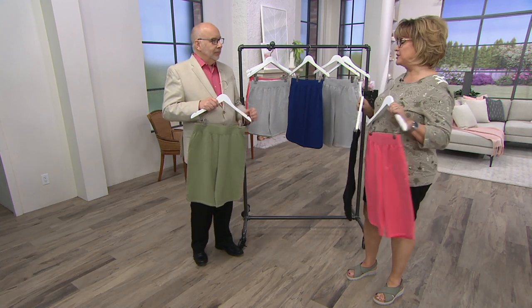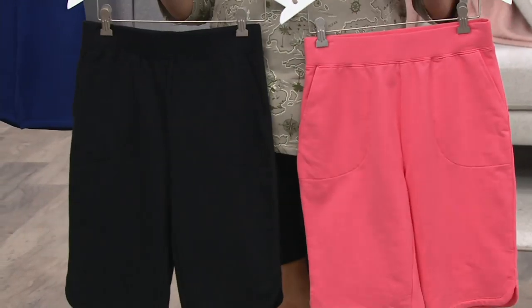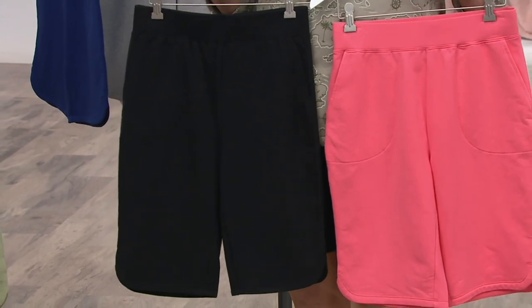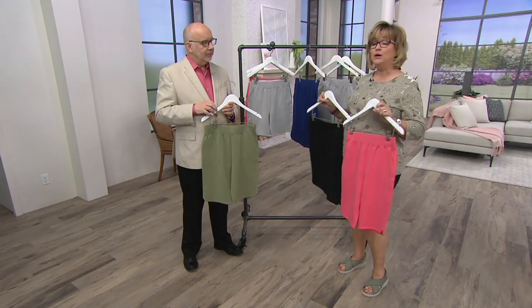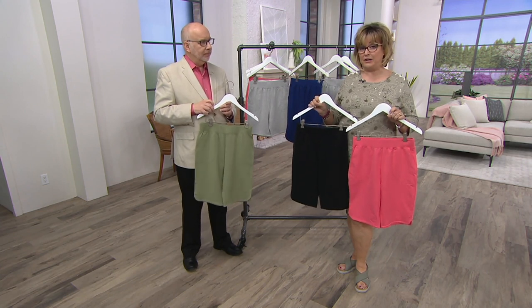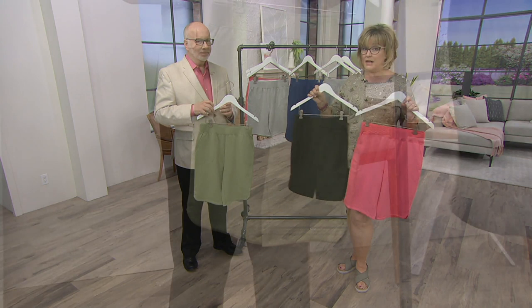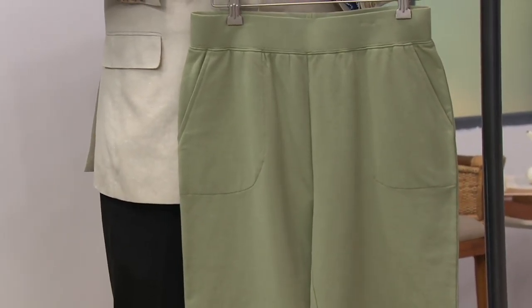12,000 shorts now ordered in just this show. Let's go through the colors again — if you're just tuning in, this is a three-hour Denim & Company show today. These shorts are our Today's Special Value, in French Terry, the same as our joggers, the same as our full-length pants. When the Today's Special Value price goes away, it goes away and it's going to be back to the regular price.